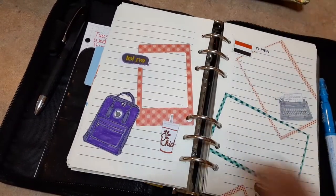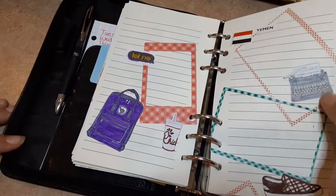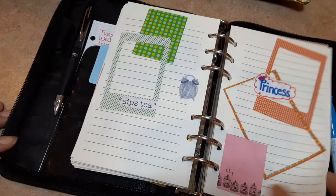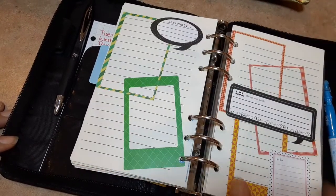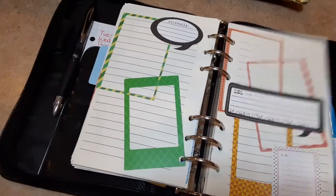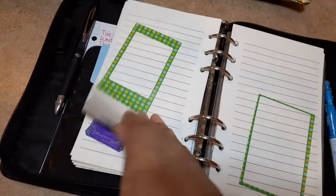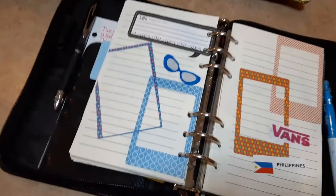I printed out a bunch of stuff — there's a typewriter too. I just decorated some pages and had fun. As you can see it didn't take long. I like these — they're kind of a little messy, and I like that. Let me go back to a cute page and then I'll go get that sticker pad and let you see that.